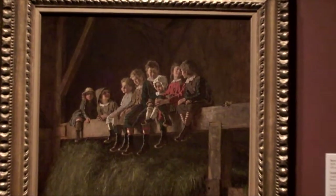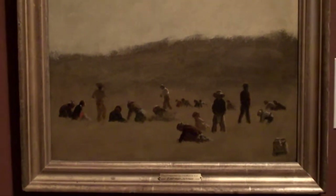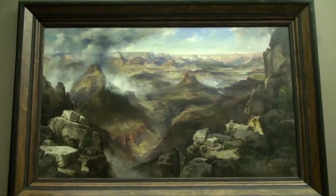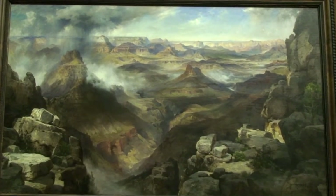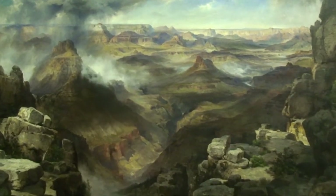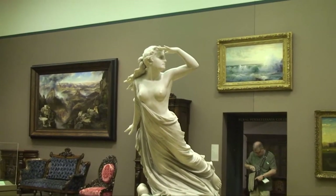Barn Swallows, painted in 1878 by Eastman Johnson, was followed up a year later by Cranberry Pickers. In 1873, Thomas Moran was one of the first to show the beauty of the Grand Canyon of the Colorado River. The Randolph Rogers sculpture the Lost Pleiad seems to be looking off in the wrong direction.